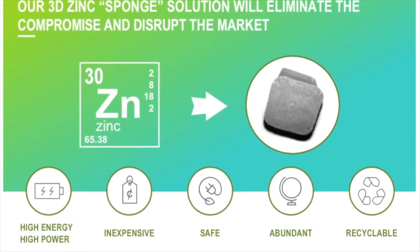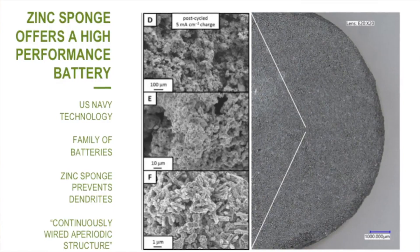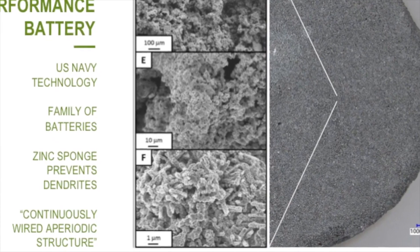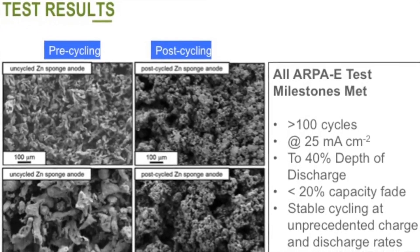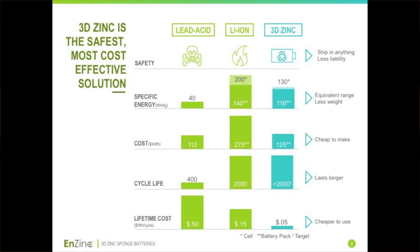What the U.S. Navy and we recognized is that if you could make a three-dimensional structure — not just a bunch of particles, but a three-dimensional sponge structure, just like the sponge on your kitchen sink but at the micro scale — then that zinc oxide forms only on the outside surface of the sponge, but it leaves the inside as pure zinc, which acts as a current collector. So you get unimpeded flow of current, therefore no dendrites, therefore a rechargeable battery. And because it's a zinc structure with more surface area, zinc can now be used as a high-performance zinc anode.